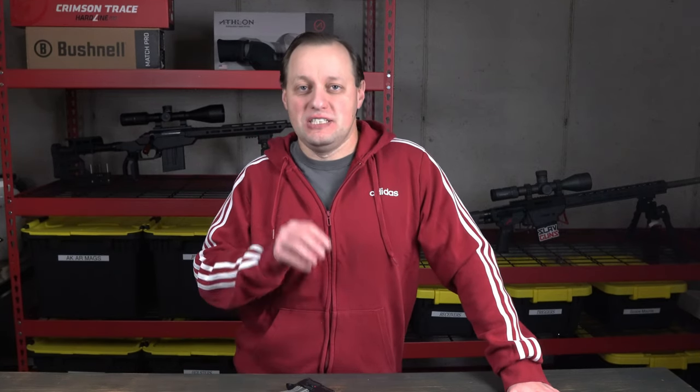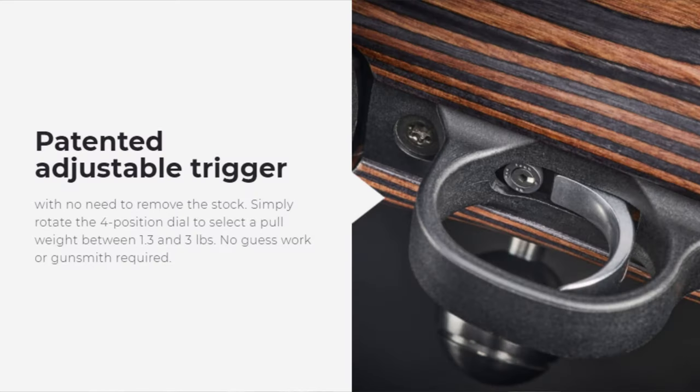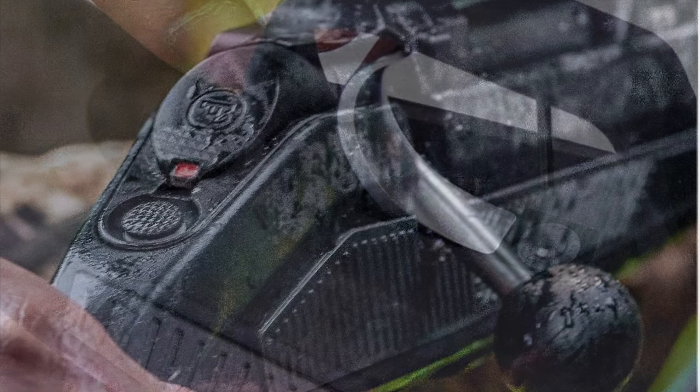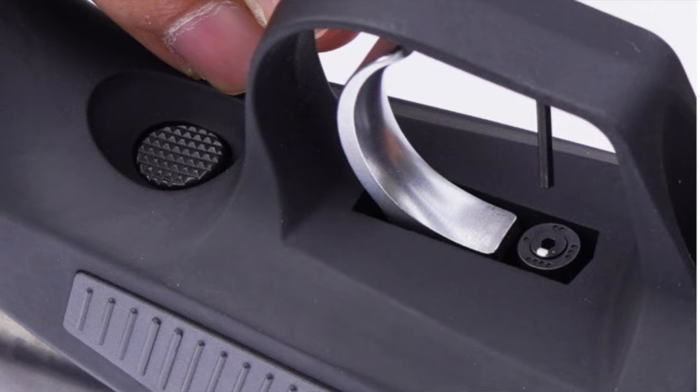Other new features on the CZ600 include a user-adjustable trigger with four presets ranging from one and a half to three pounds, and it does not require you to take the action out of the stock, as you find with similar triggers from US manufacturers. There's also a new tang-mounted two-position safety — push down to fire, or push up to make safe. On safe, the bolt is locked, however you can open the bolt by using the bolt release.